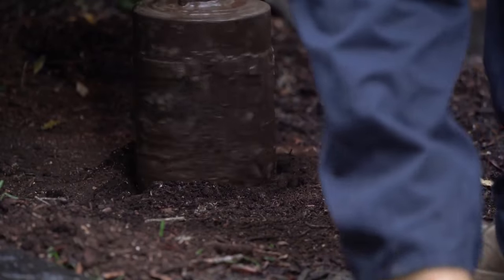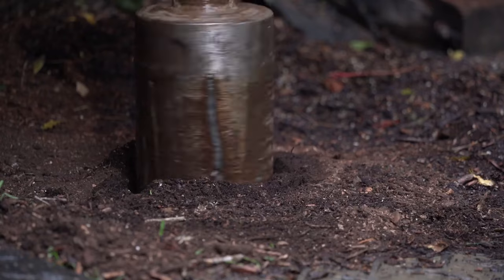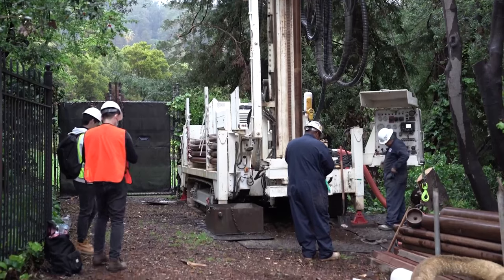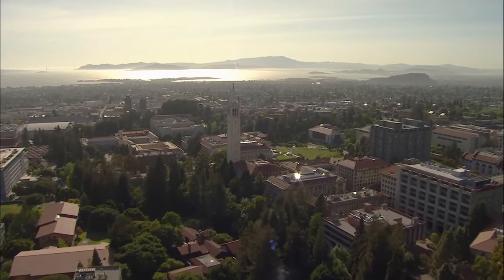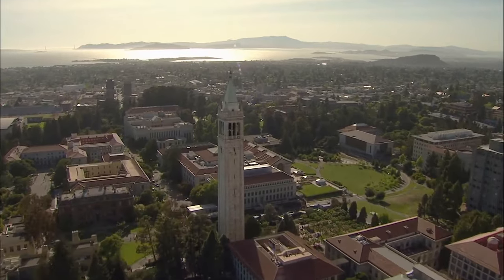Why is Berkeley drilling a hole under campus? It's not for oil prospecting — it's actually to look for a way to avoid the need for oil. Berkeley scientists are digging deep to find more sustainable ways to produce and manage the huge amount of energy the campus needs. We're the size of a small city in California, with a population of over 50,000 and millions of square feet, using about as much energy each year as 50,000 homes.